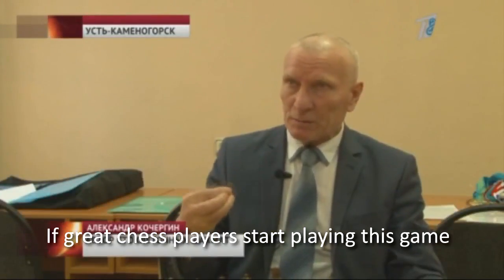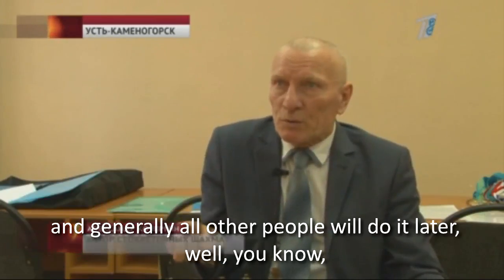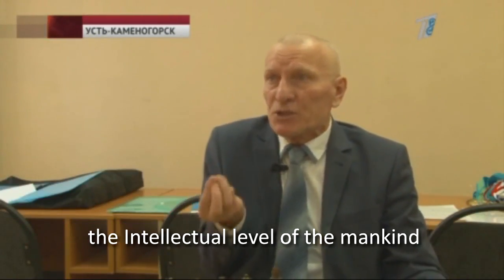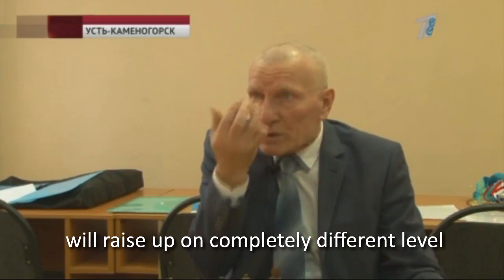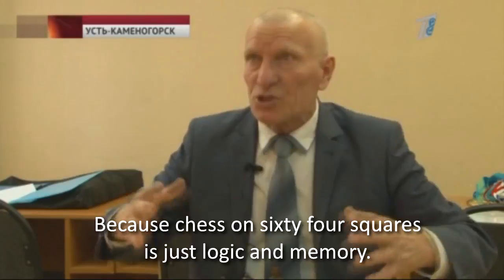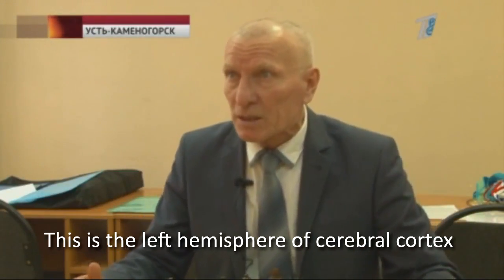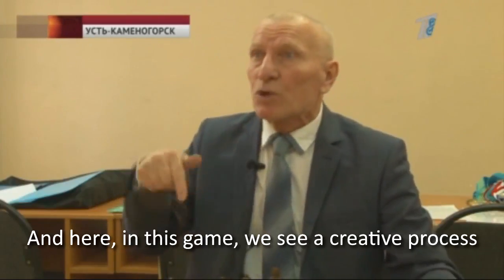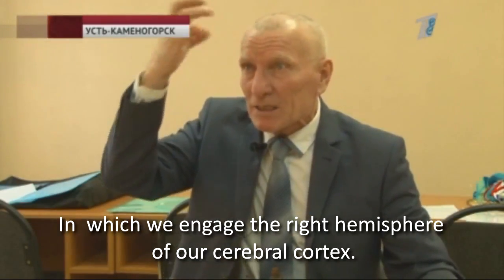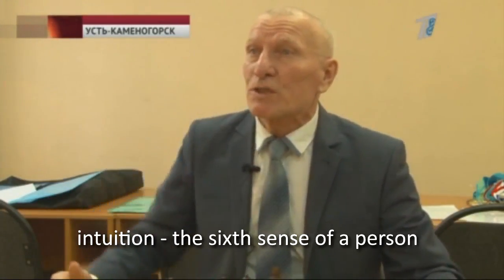If great chess players start playing this game, and generally all other people will do it later, the intellectual level of mankind will rise to a completely different level. Why? Because chess on 64 squares is just logic and memory — this is the left hemisphere of our cerebral cortex. But in this game, we see a creative process in which we engage the right hemisphere, as the right hemisphere is responsible for intuition, the sixth sense of a person.